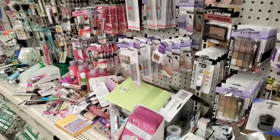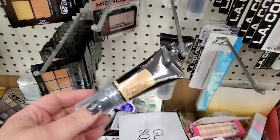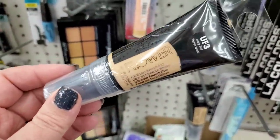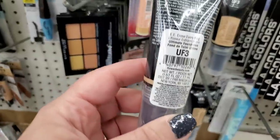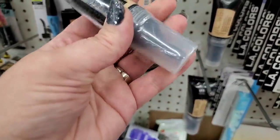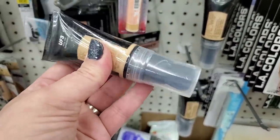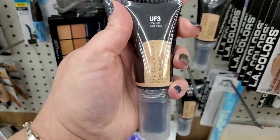The makeup department is a crazy huge mess, but I'm seeing a new Flower Beauty product — UF3 Ivory Tint. It says 'Erase Everything Ultimate Foundation UF3' — it looks like it has a brush on the end of it and you squeeze it. Guys, this looks very exciting — I can't wait to try it. This may be my color.